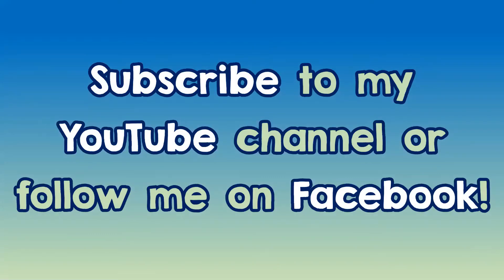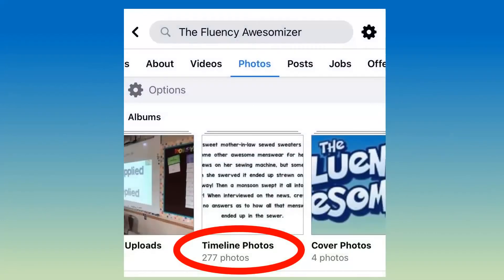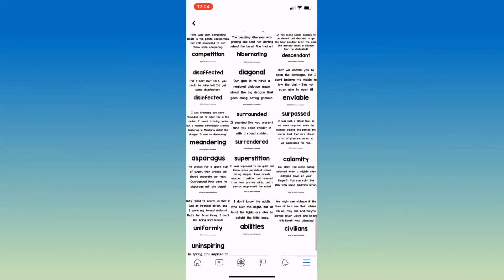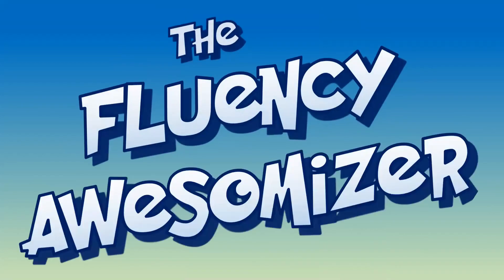That's it for today's video. Subscribe to my YouTube channel or follow me on Facebook for more helpful decoding videos like this one. And if you go to my Facebook photos, there's a great album full of reading challenges I've written to help you decode and practice fluency. If you haven't subscribed or liked or followed yet, search the Fluency Awesomizer and you'll find me. I hope you enjoyed this video and found it helpful. Come back and see me soon. Bye.